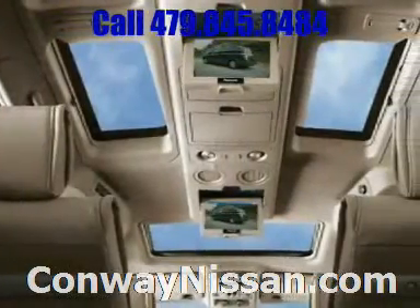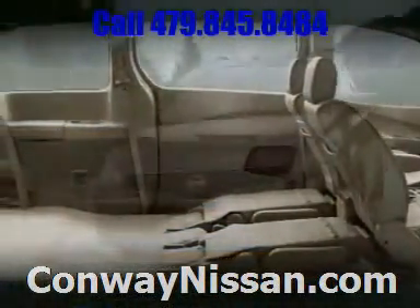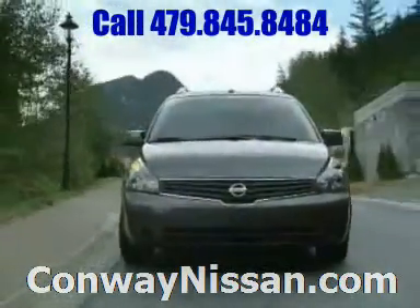Passengers in the back enjoy two flip-down monitors with DVD player and custom controls. It's all here in a minivan that evolves right along with you.